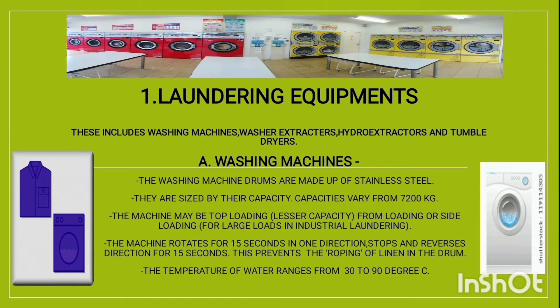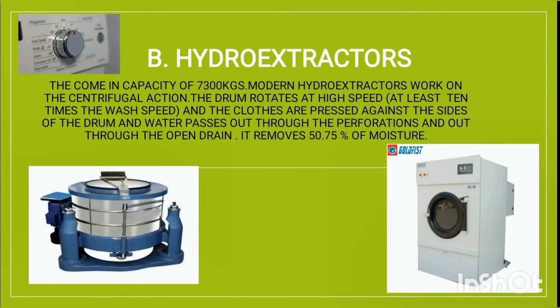In industrial laundering, the machine rotates for 15 seconds in one direction, stops, and reverses direction for 15 seconds. This prevents the roping of linen in the drum. The temperature of water ranges from 30 degrees Celsius to 90 degrees Celsius.